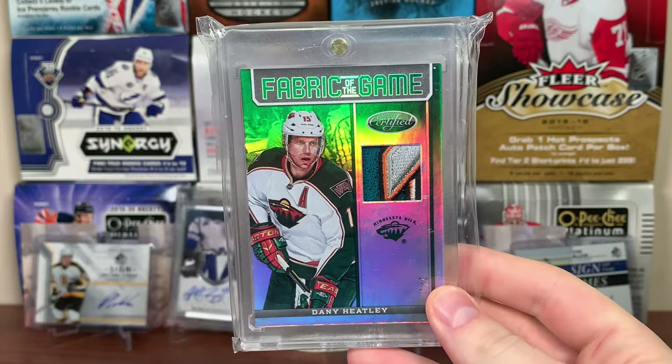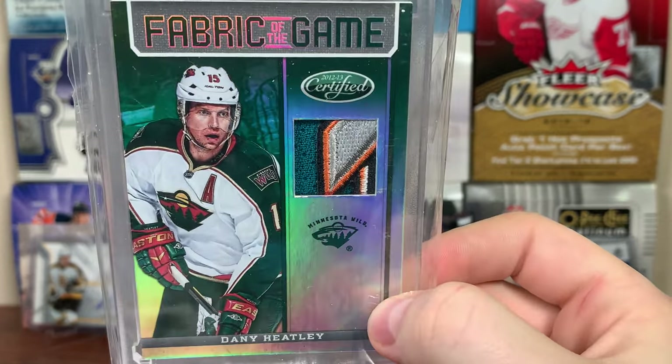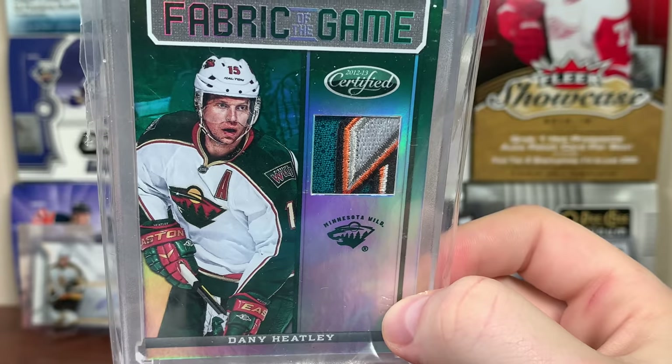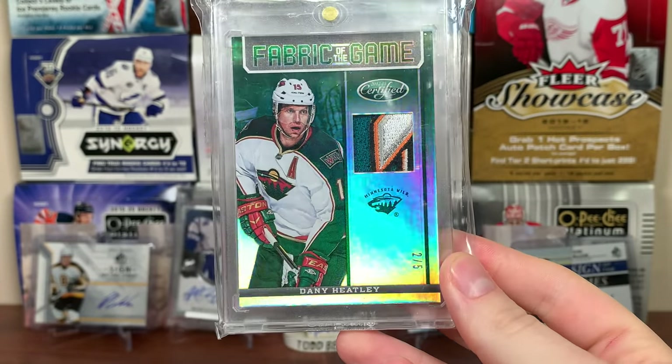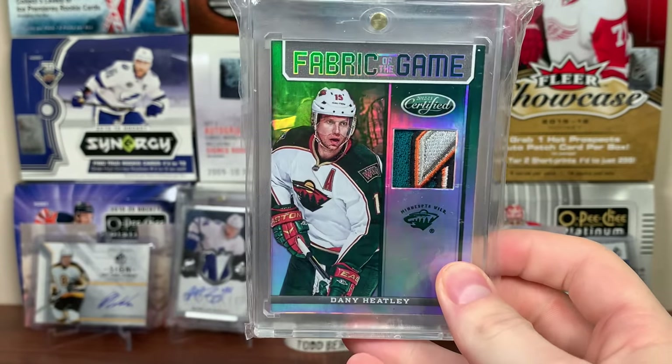Next up, the Minnesota Wild — Fabric of the Game, 12-13 Certified. Dany Heatley. Awesome Sharks patch on there, but it's still a Wild card. Two of five. Game-Worn jersey from Heatley there. Really nice card.